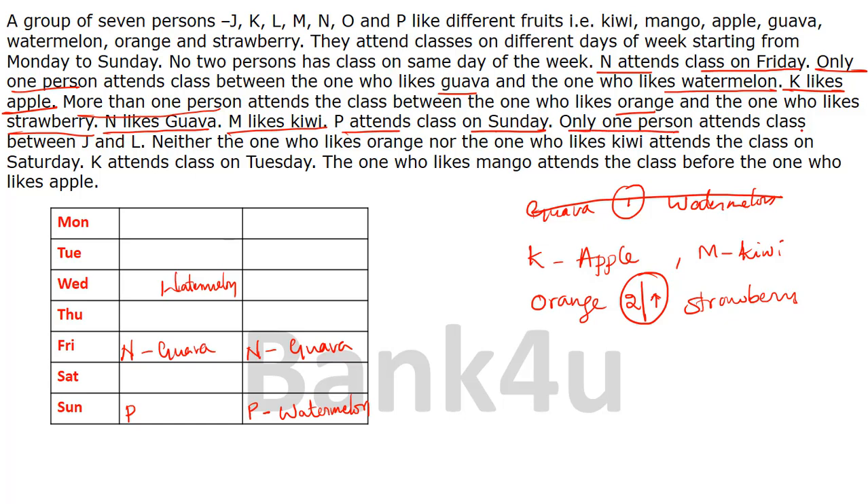The next clue: only one person attends class between J and L, so J or L can be placed with a gap of one between them — giving three possible positions. If we try to substitute all J and L possibilities, it creates six possibilities total, which is a waste of time. The next clue: neither the one who likes orange nor the one who likes kiwi attends class on Saturday — so orange and kiwi should not be placed on Saturday. Then, K attends class on Tuesday. So K is placed on Tuesday, and since K likes apple, apple is on Tuesday.